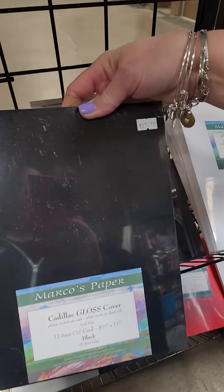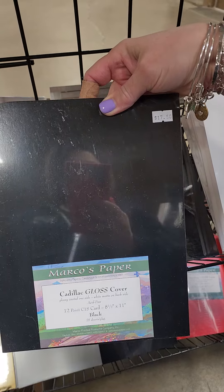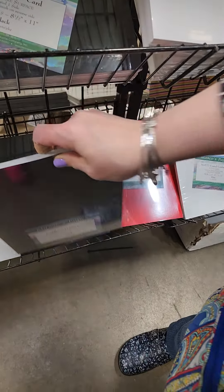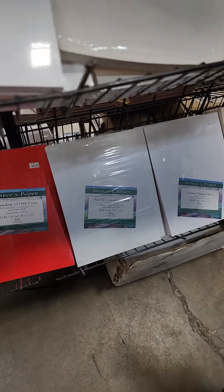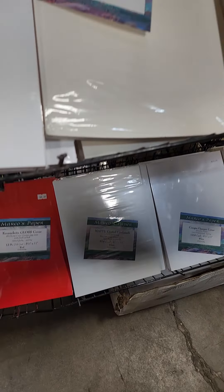This is the paper I have shown you guys. Cadillac gloss — we have black, we have red. There's the matte coated card stock. Yes, I bought a small pot.